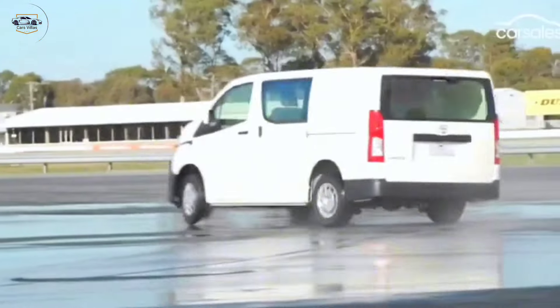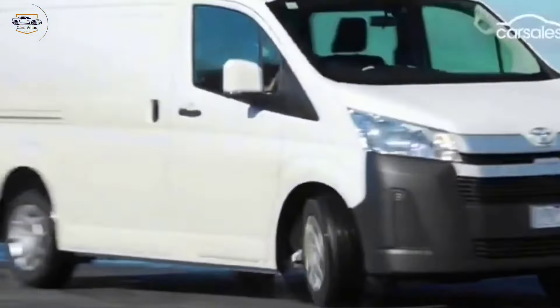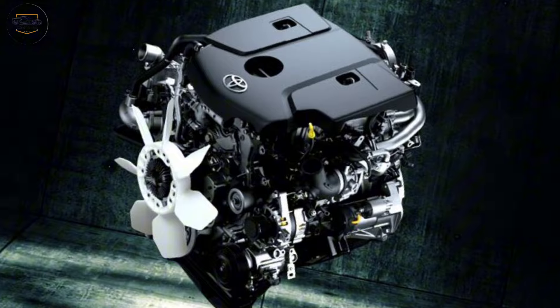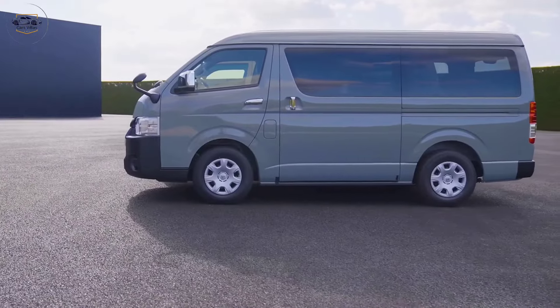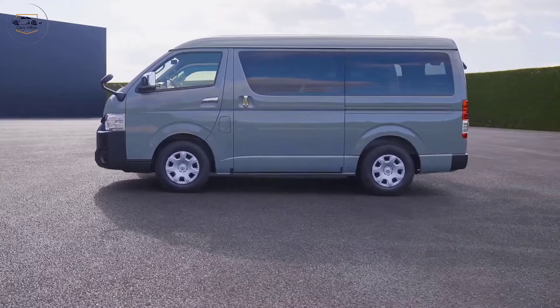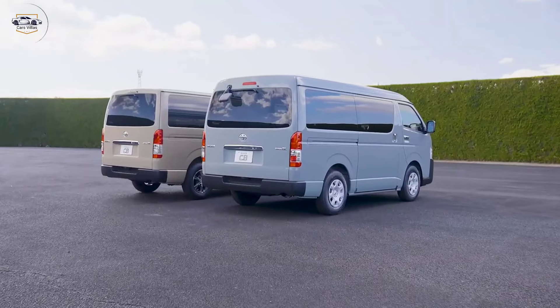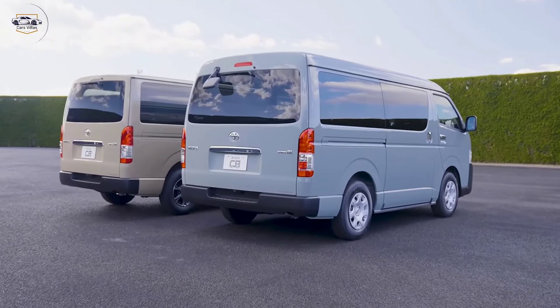Now talking about performance and power, the 2024 Hiace Commuter is powered by a new, more powerful engine that delivers strong performance for highway cruising and efficient fuel economy. Whether you're transporting employees, running a shuttle service, or managing a fleet, the 2024 Toyota Hiace Commuter is designed to meet your business needs.